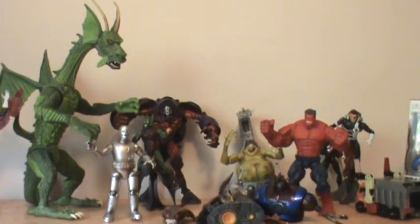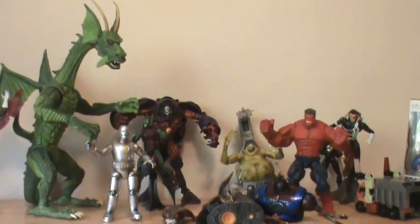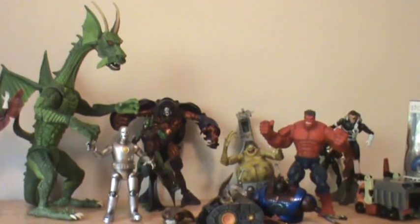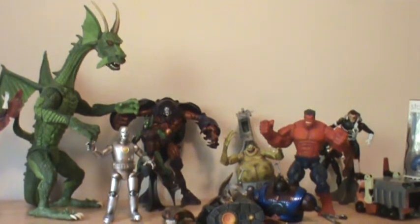Okay everyone, J.R. Nightmare here. I wanted to do something a little different — I got this idea from Century Productions. Everyone, you should check out his stuff; he's got great reviews and great content. He did a top 10 favorite Marvel Legends, so I'm going to do the same thing, except I'm not going to put a number behind anything. There's just too many good figures out there, and I have a tough time deciding what's number one. So I'll get started with my top 10, no particular order, just random.